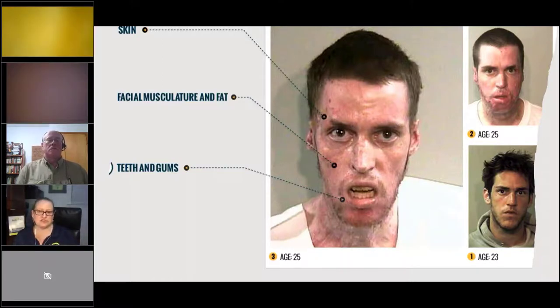Meth mouth — teeth are really damaged. Saliva production is diminished, so there's less natural protection for your teeth. Users crave sugary sodas and drinks. They're also ingesting corrosive substances like acetone, battery acid, and ammonia which wear down teeth. The blood vessels in the gums shrink, so there's even less blood flow to the teeth. It's like a nightmare for your mouth.